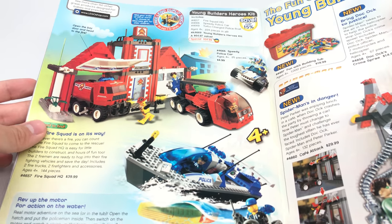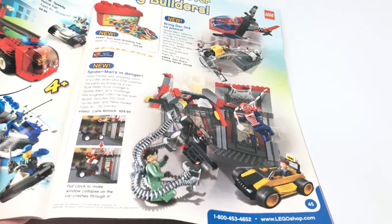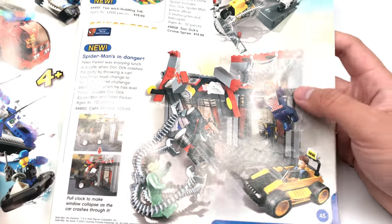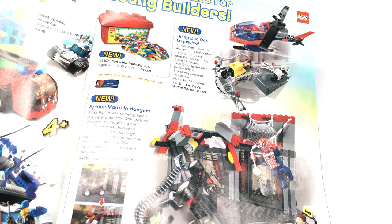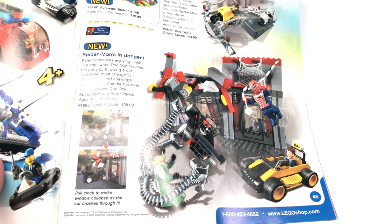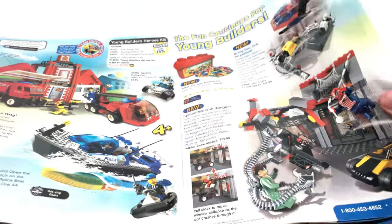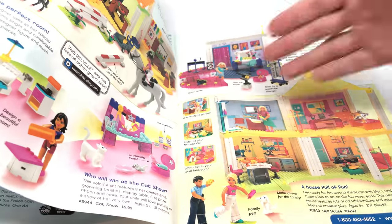We've got some Junior sets, and Jack Stone's right there. I just got this one — the Cafe Attack. It's so weird, I don't know why they made Spider-Man Junior sets with this crappy scale of figure. There's only two: Doc Ock Crime Spree and Cafe Attack. But if you get Cafe Attack, you get all the figures of the Crime Spree, and you also get Peter Parker here. Peter Parker figure looks nothing like Tobey Maguire. I do want to get that.